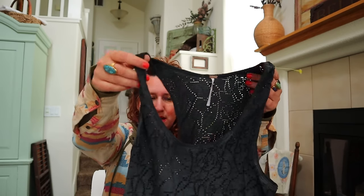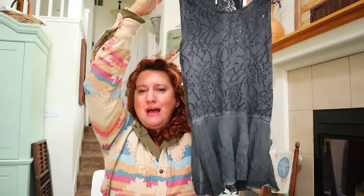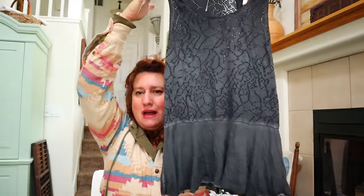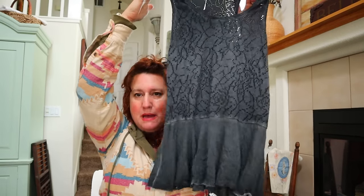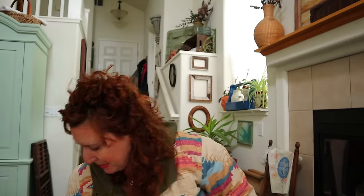Another Free People top - this one's a size medium. It's got this cutout detail and then a little peplum hem that goes in and out and then out again - a little ruffled peplum hem. So cute. Very feminine style.